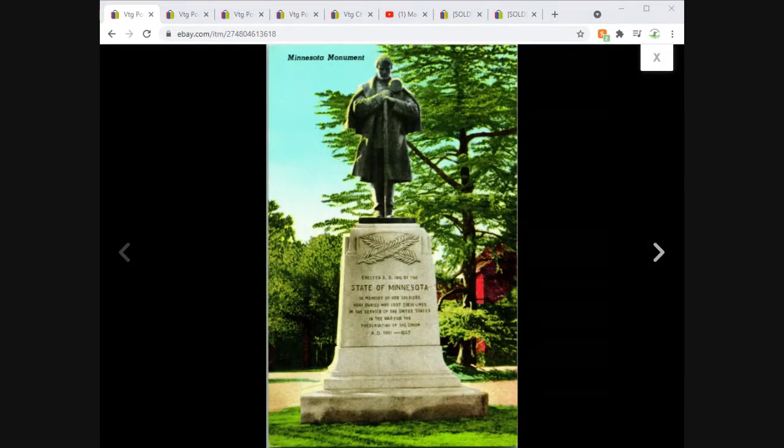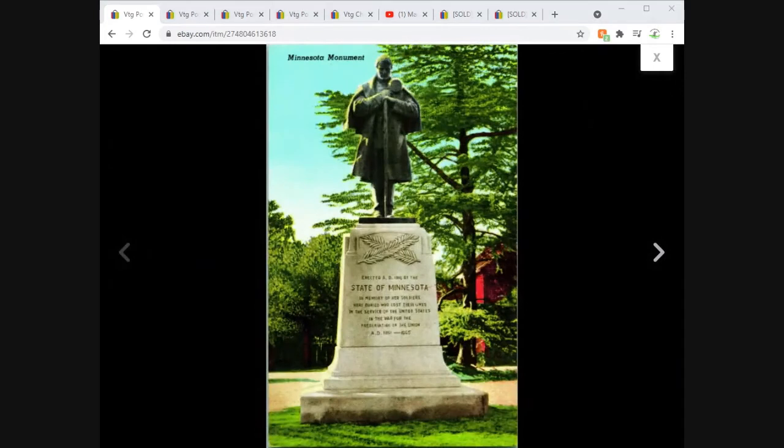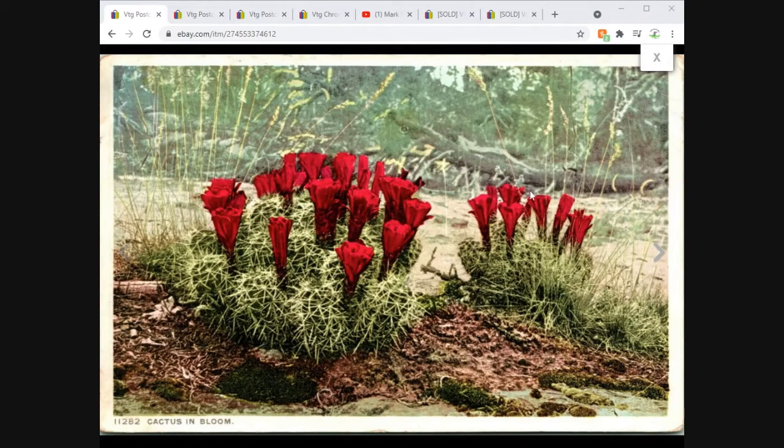This is in Americus, Georgia — the Minnesota Soldier Civil War Monument. In researching this, the state park has a number of Civil War monuments to the Union Army. With all the controversy around Civil War monuments at the moment — which is understandable — it's interesting that Georgia has a park with many Union soldier monuments. Just an interesting little tidbit. That one sold for $3.75 free shipping.